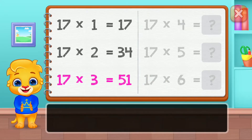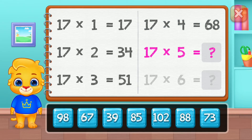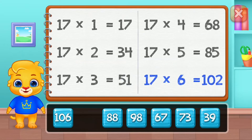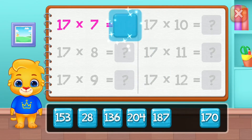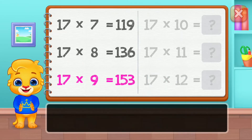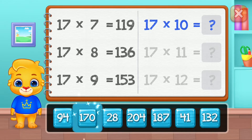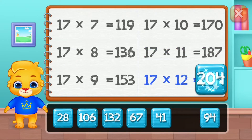Great job! Fifty-one, sixty-eight, eighty-five. Good job! One hundred and two, one hundred and nineteen, one hundred and thirty-six, one hundred and fifty-three, one hundred and eighty-seven! Well done! Two hundred and four!